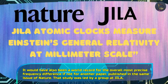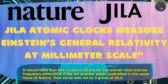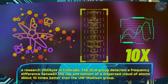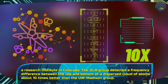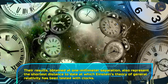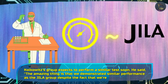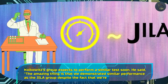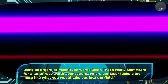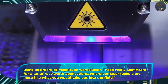It would also have been a world record for the overall most precise frequency difference, if not for another paper published in the same issue of Nature. That study was led by a group at JILA, a research institute in Colorado. The JILA group detected a frequency between the top and bottom of a dispersed cloud of atoms about ten times better than the UW-Madison group. Their results, obtained at one millimeter separation, also represent the shortest distance to date at which Einstein's theory of general relativity has been tested with clocks. Kolkowicz said: the amazing thing is that we demonstrated similar performance as the JILA group, despite the fact that we're using an orders of magnitude worse laser. That's really significant for a lot of real-world applications, where our laser looks a lot more like what you would take out into the field.